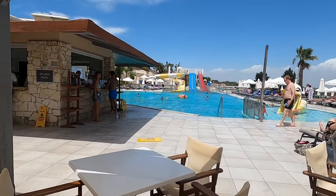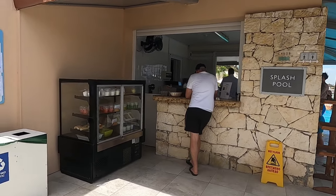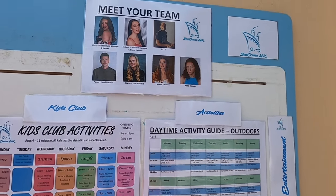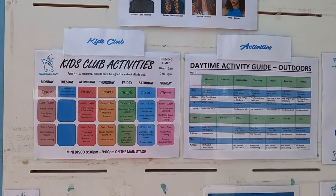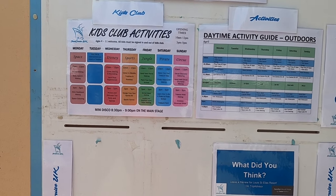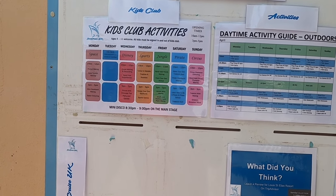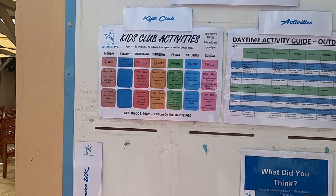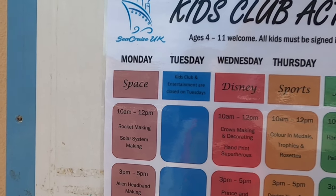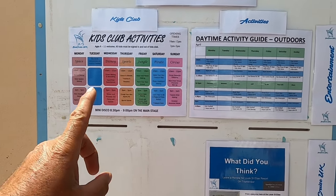There are some activities going on. There's the pool bar. This is called the Splash Pool. Lots of things going on — meet the team, and there's the kids club activity. There's loads of stuff on there: design your own sports kit, hand print, solar system making — very scientific. Different days have different themes for the kids.